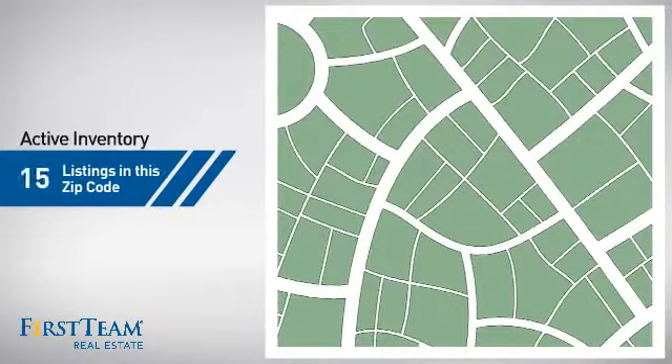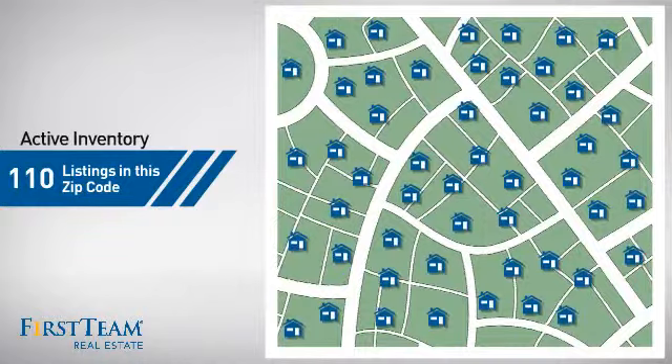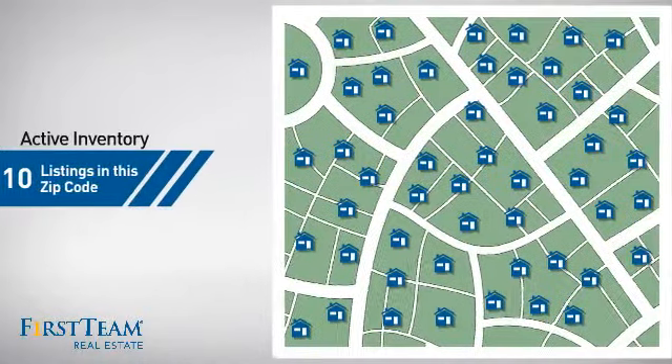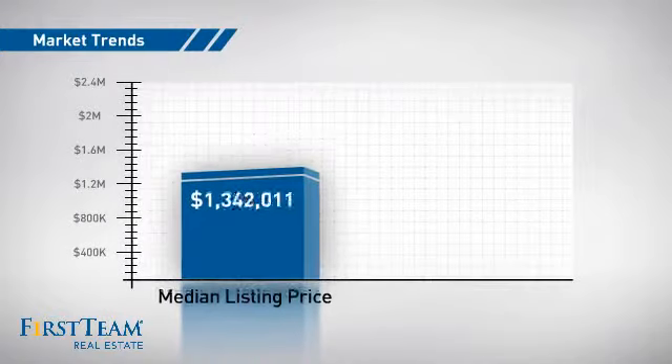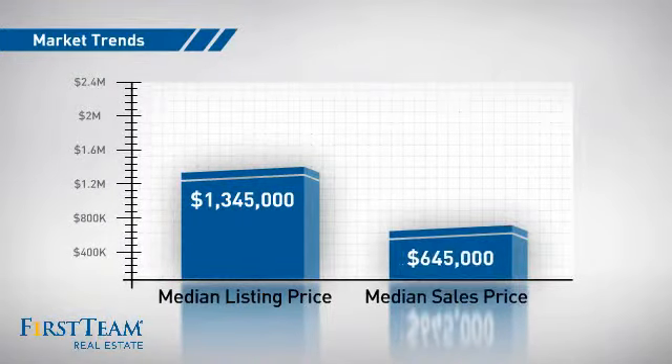Wondering how it stacks up against the competition? There are now 110 homes on the market within this zip code, with a median list price of just over $1.3 million and a median sale price of just under $650,000.